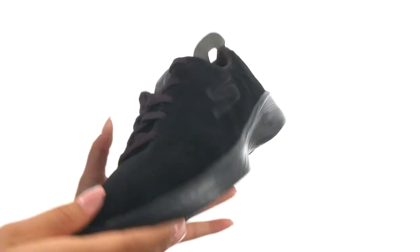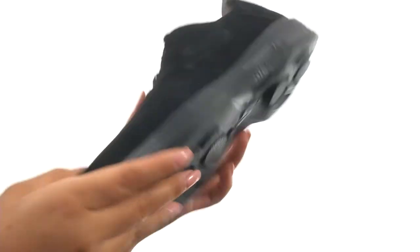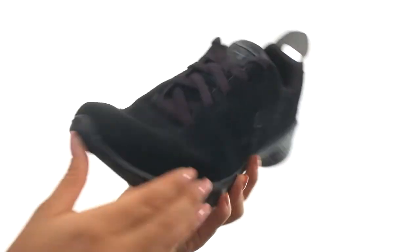Down at the bottom there's a durable rubber outsole that's lightweight and flexible. Give your feet the comfort they deserve with this wonderful pair from Skechers.